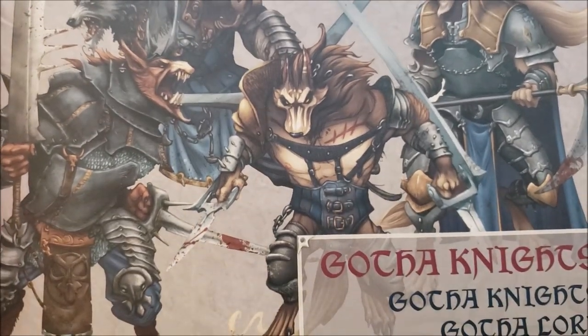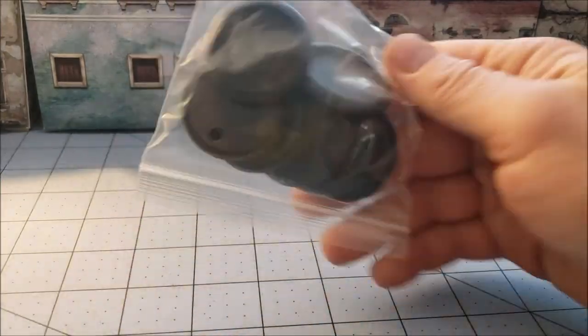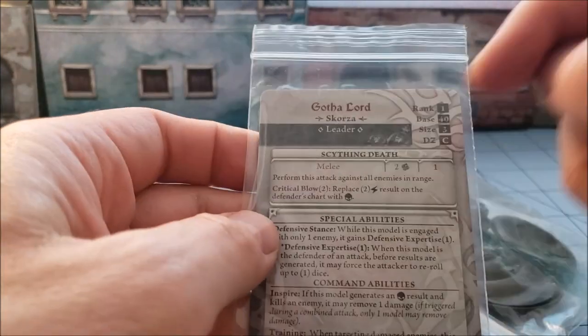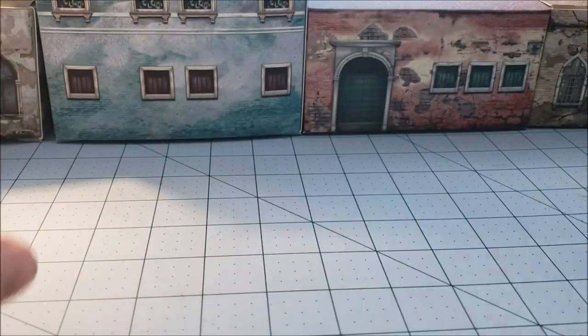I'm going to pop it open and see what's inside. For once I can't really gripe at Cool Mini about not packing their box well — this is a dense pile of plastic, bags inside of bags. We've got our 40 millimeter bases and two cards, one for the Knight and one for the Lord.